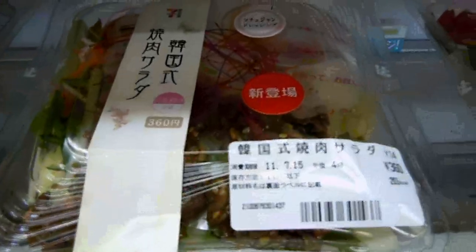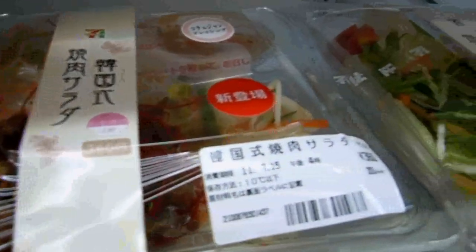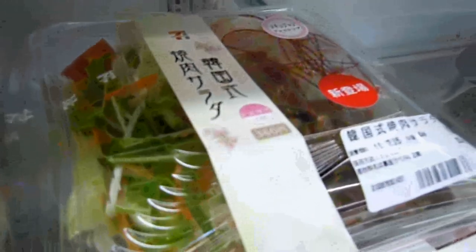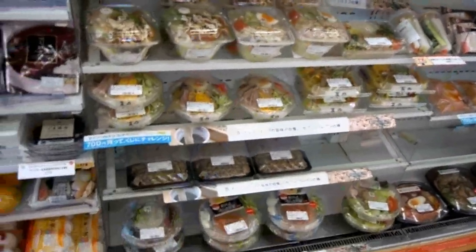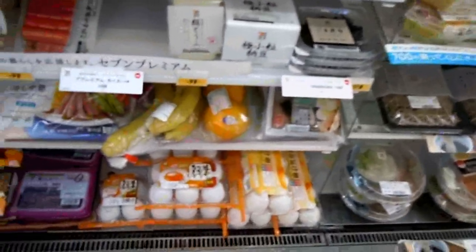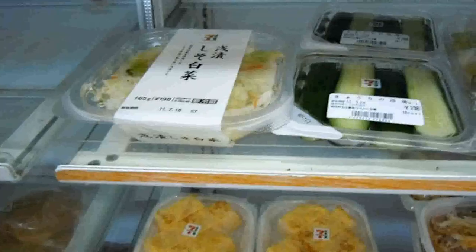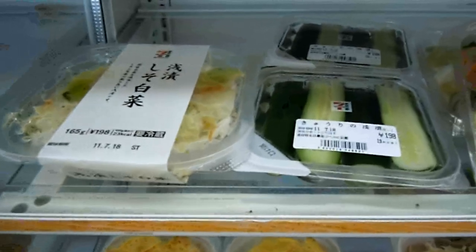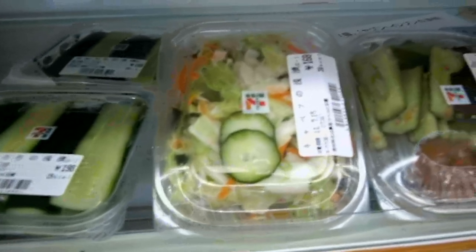Everything's always just right. About 400 yen, so around five dollars for these ones. Good variety — salads and so on, and fresh fruit: bananas and oranges. Fruit in Japan is consistently very good too.